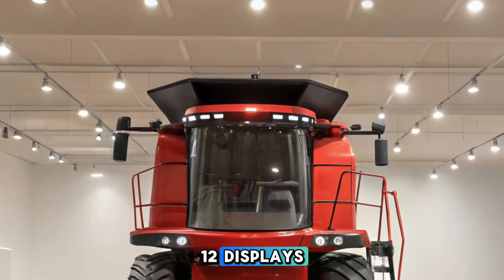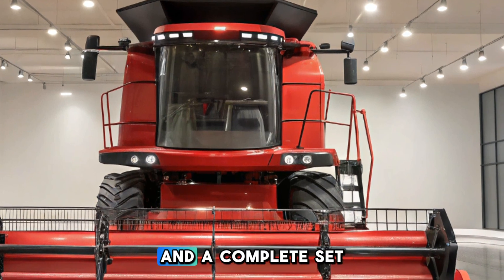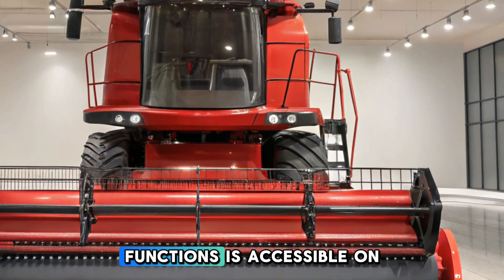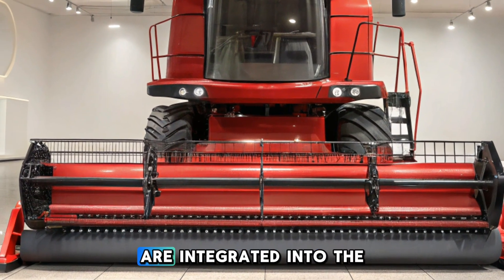Dual IntelliView 12 displays allow for efficient monitoring of critical harvest and machine functions, and a complete set of remote control functions is accessible on the armrest.